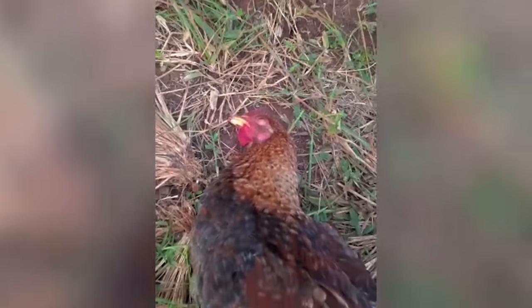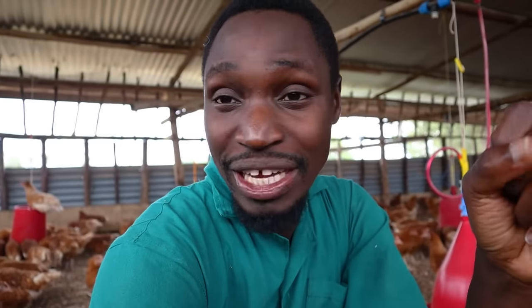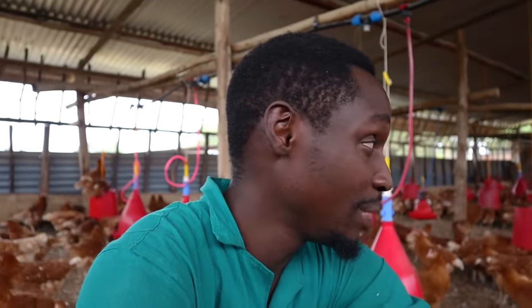Once birds develop vices, it's very very difficult to stop. These birds didn't come debicked on day one, so we have to do the debicking. Honestly, this is a small pain compared to what would happen if they ate themselves. The other reason is to prevent egg pecking — if they have sharp pointed beaks, they can crack an egg and eat it. If they can't crack the egg, they'll never know what it tastes like.